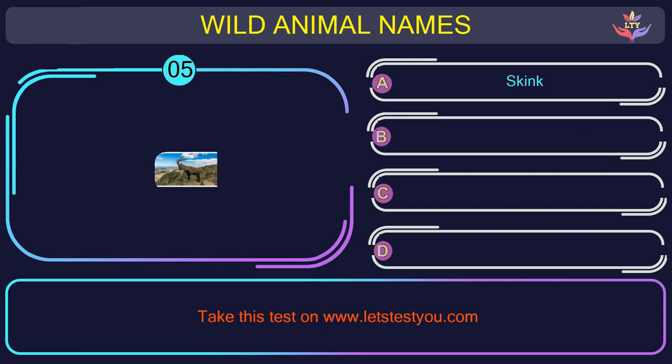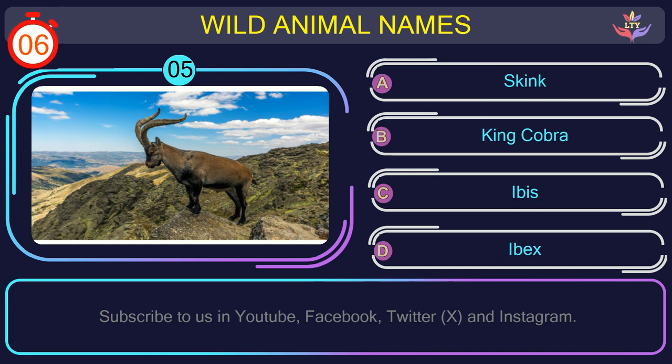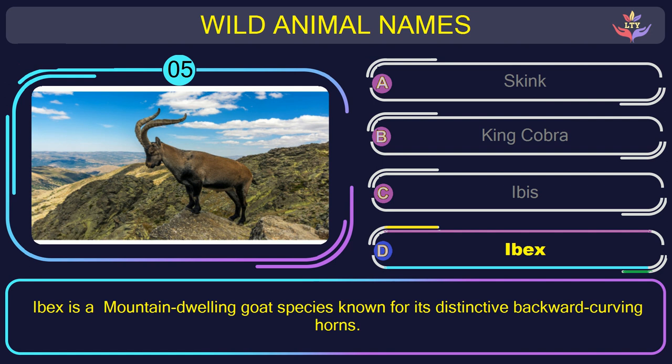Question number 5: could you recognize the name of the animal in this picture? The correct answer is option D. Ibex — a mountain-dwelling goat species known for its distinctive backward-curving horns.